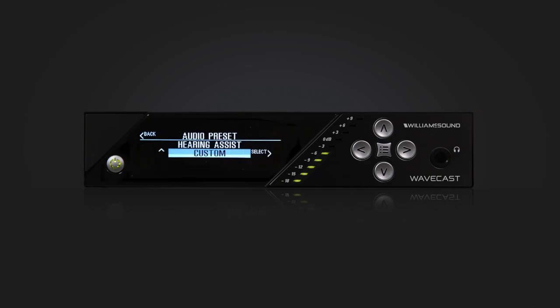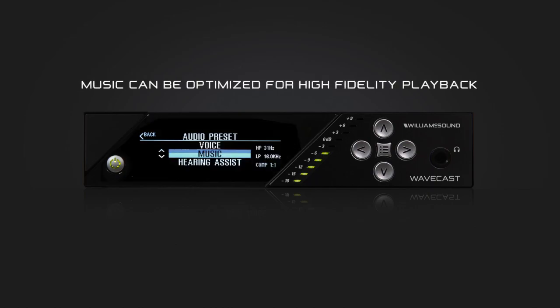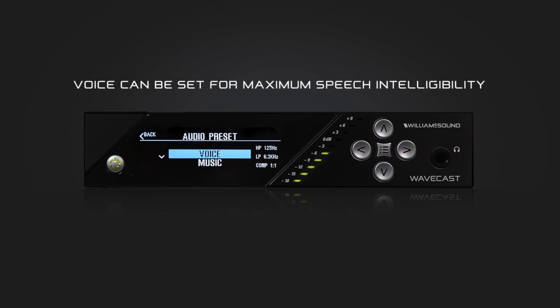A custom preset can be set up for unique environments. As a result, hearing assistance can be optimized for hearing loss, music can be optimized for high fidelity playback, and voice can be set for maximum speech intelligibility.